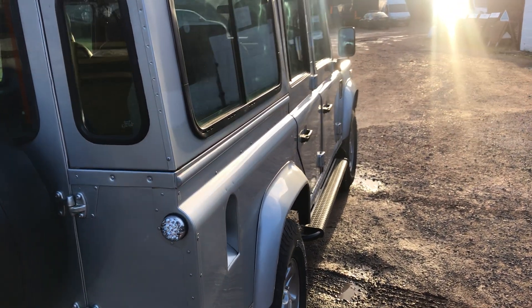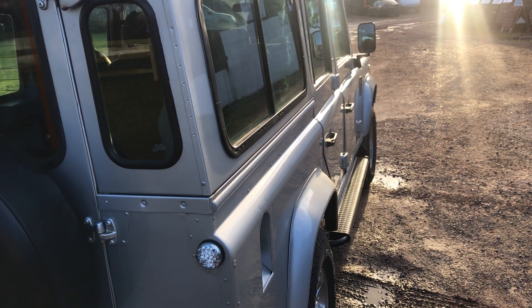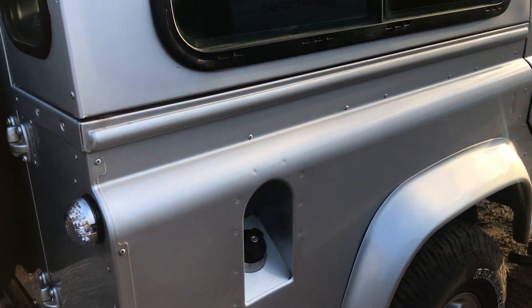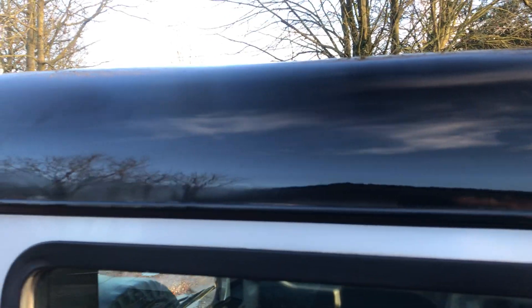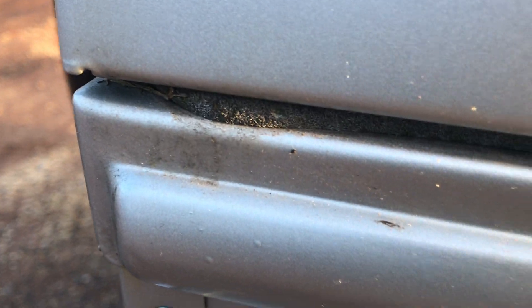Looking down the offside, it looks very, very straight down there, apart from a couple of minor parking dinks in the barrel side on the driver's door, but very, very minor ones. I'll show you the near side rear wing and then we'll go underneath.